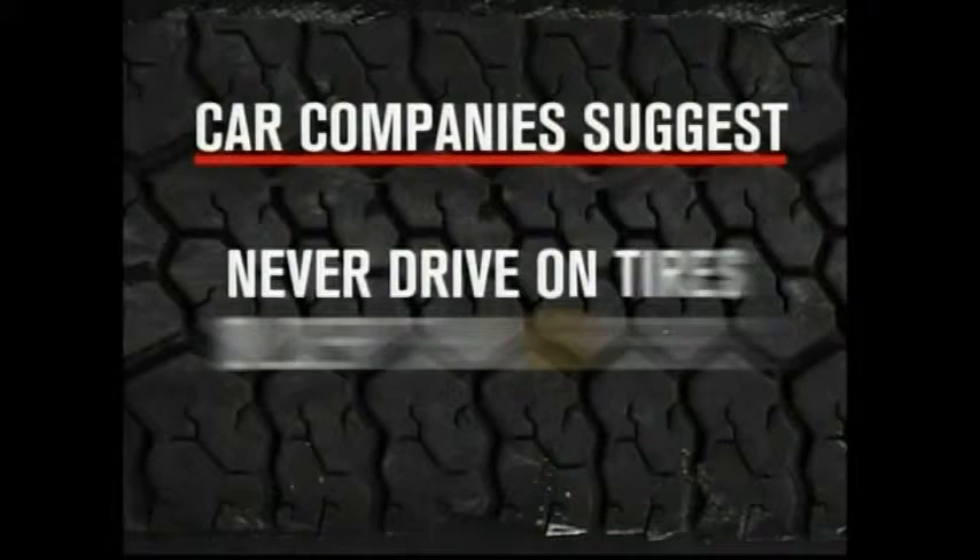Oxidation, air, heat, and sunlight all cause the rubber in tires to break down, which is why car companies have new guidelines suggesting that you never drive on tires older than six years. WSFA 12 News went undercover to check the age of tires for sale at local stores. None were past the six-year mark.